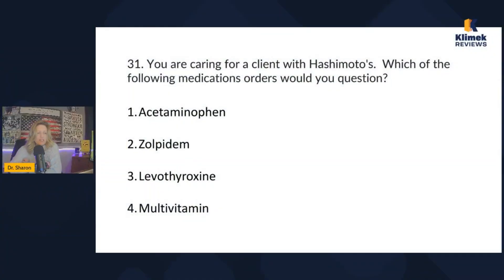You're caring for a client with Hashimoto's. Which of the following medication orders would you question: acetaminophen, zolpidem, levothyroxine, or multivitamin? Let's talk about the two components to this question — you need to know what Hashimoto's is.